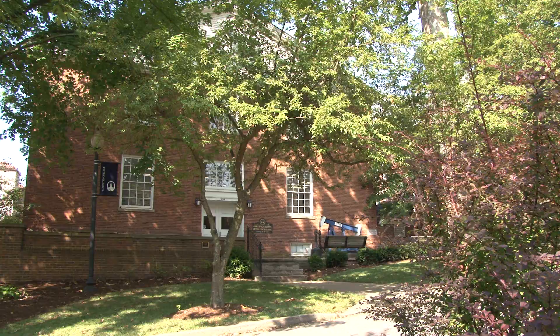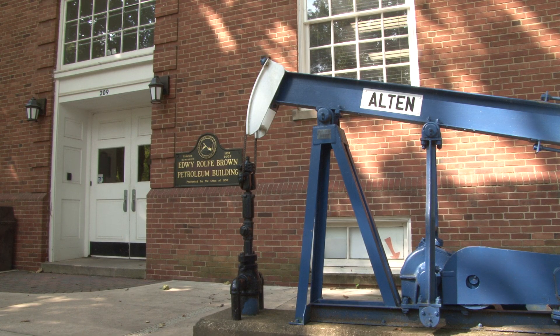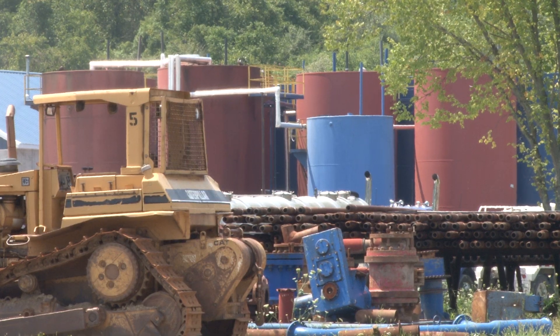My name is Dr. Robert Chase. I am the chairman of the Department of Petroleum Engineering and Geology at Marietta College. This is my thirty-fifth year in that position. A petroleum engineer's job is to find and drill, explore for oil and gas in rock formations deep in the earth.